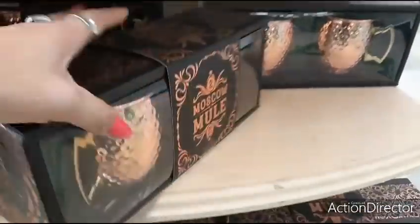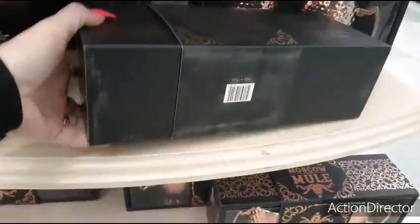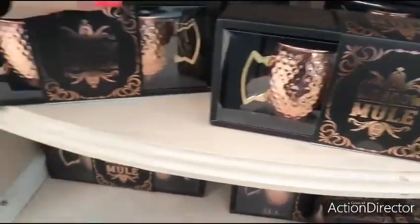I guess these are the Moscow Mule 20 ounces. These would still make for great gifts anytime — I think these are 70% off as well. I don't know how much these are, though. But those are cute.